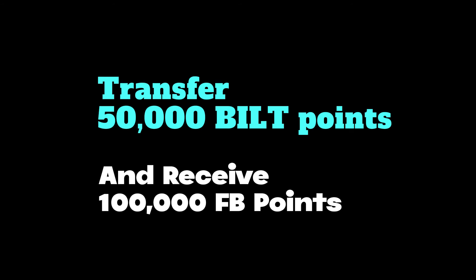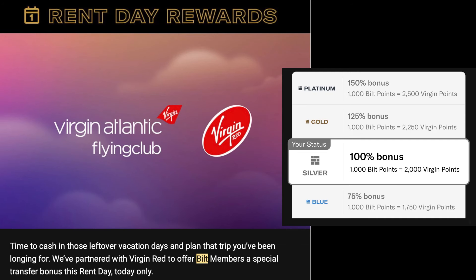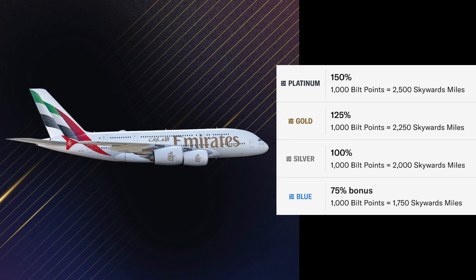If you transferred 50,000 points from Built to Flying Blue, you would receive 100,000 points in your Flying Blue account. In August, Built offered a 150% transfer bonus to Virgin Atlantic. In November, Built offered a 150% transfer bonus to Emirates. These are very generous transfer bonuses that compensate for the lack of a welcome bonus that other big credit cards offer.